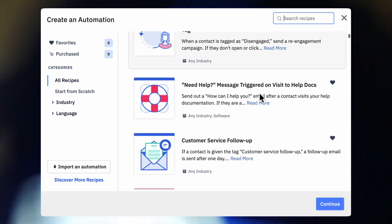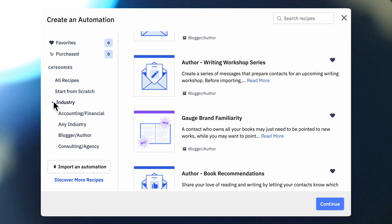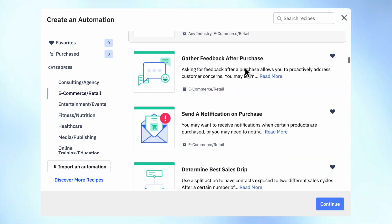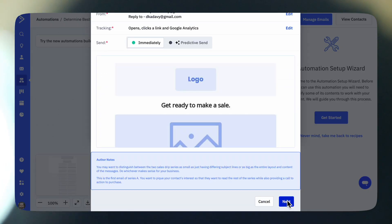Let me show you some of my own automations. I like to build my automations from scratch, so the ones I show you might look like a lot of work. But ActiveCampaign has hundreds of automation recipes to start with, organized by industry — for example, in e-commerce: product interest tagging, requests for review, and determining the best sales drip for split testing sales sequences. The recipes are a great source of ideas for how to get the most out of your email marketing, and there's a wizard to help you set them up.